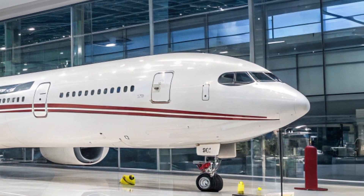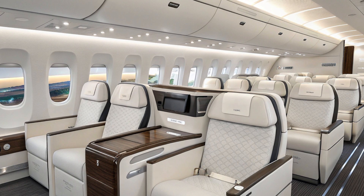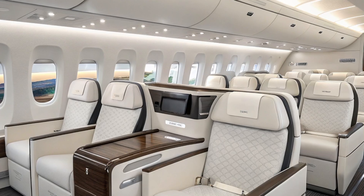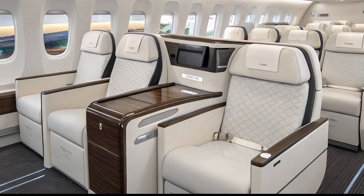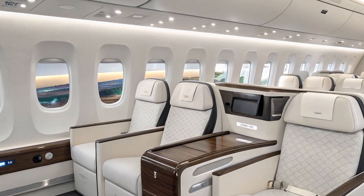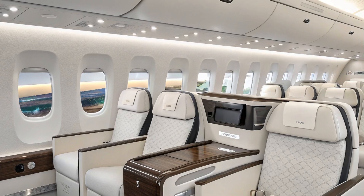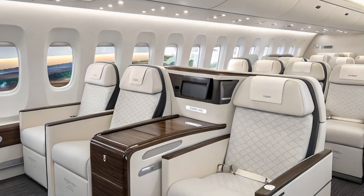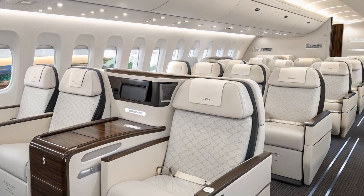Thanks for watching AeroVision Info. If you found this video informative, make sure to like, share, and subscribe for more deep dives into the world of aviation. Let us know in the comments what you think about the Boeing 777X and which airline you're most excited to see it fly with. Until next time, safe skies and blue horizons.